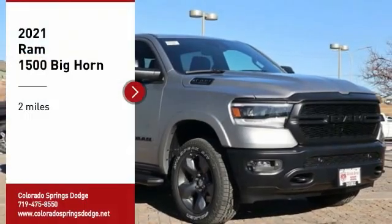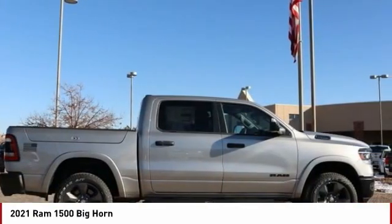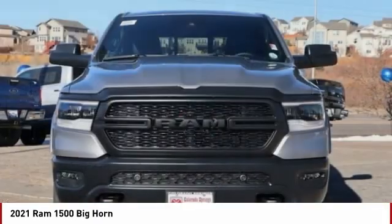Come test drive the 2021 1500. The Ram 1500 went against the Chevrolet Silverado, Ford F-150, and Toyota Tundra, which are all excellent trucks in their own right. The Ram took home the prize for its well-rounded strengths.